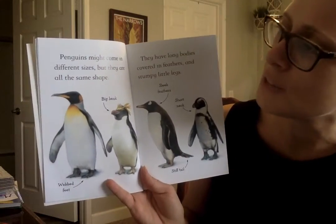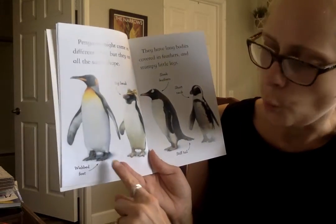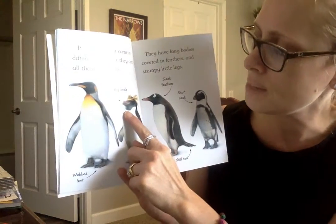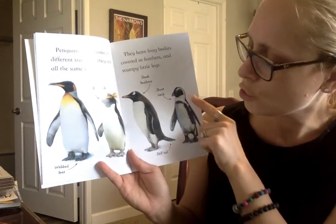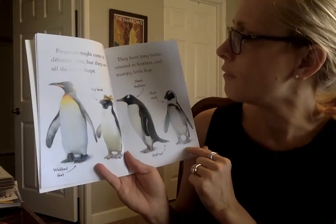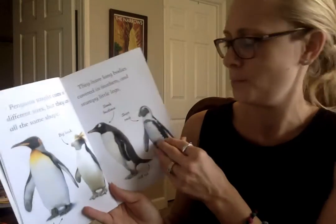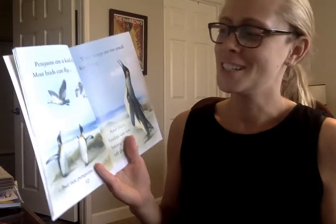Penguins might come in different sizes, but they are all the same shape — webbed feet, big beak, sleek feathers, short neck, and a stiff tail. They have long bodies covered in feathers and stumpy little legs. People sometimes try to walk like a penguin, and they do the waddle because they have short legs.